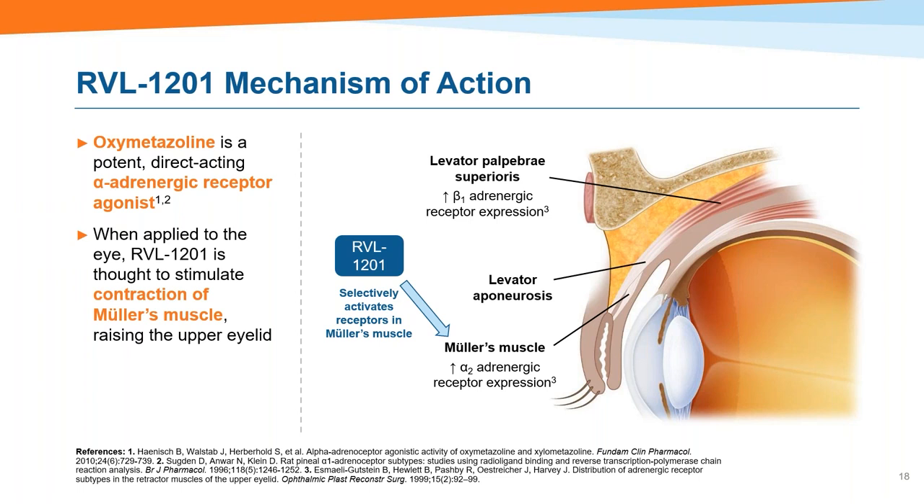Regarding the mechanism of action: RVL-1201 has direct-acting affinity for alpha-1 and alpha-2 adrenergic receptor subtypes. The levator operates via a beta-1 adrenergic receptor subtype — which gives credence to the hypothesis that this compound works at the level of Mueller's muscle rather than the levator.